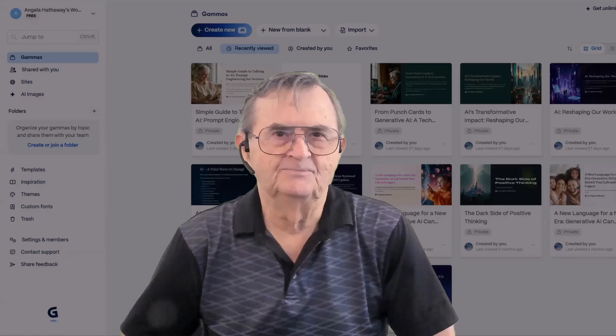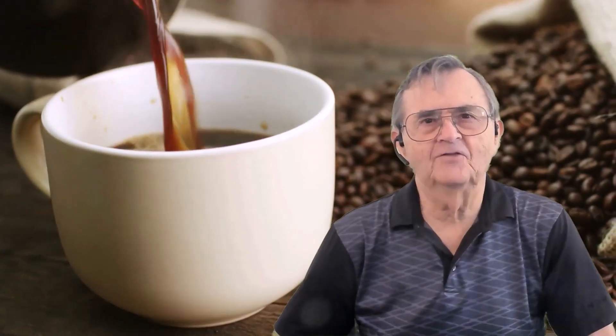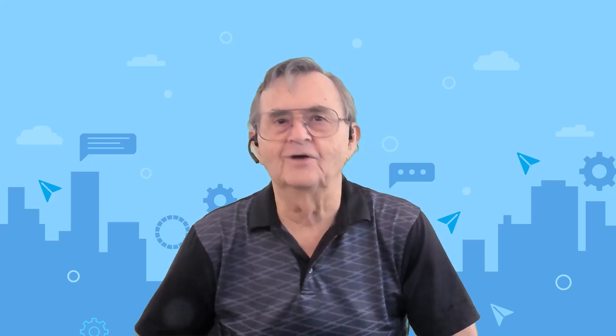Gamma makes that easy. So grab a cup of your favorite beverage, get comfortable, and let me walk you through exactly how this works. By the end of this video, you'll know how to go from a simple idea to a polished presentation faster than you can say slide transition. Alright, let's begin at the beginning.